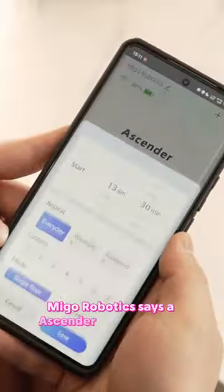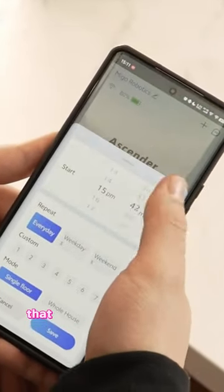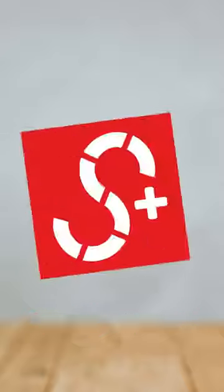Mego Robotics says Ascender is more than a cleaner — it's a lifestyle enhancer that can potentially change cleaning as we know it.